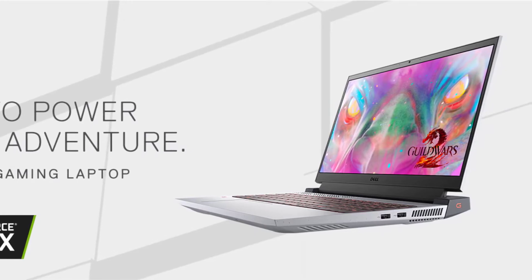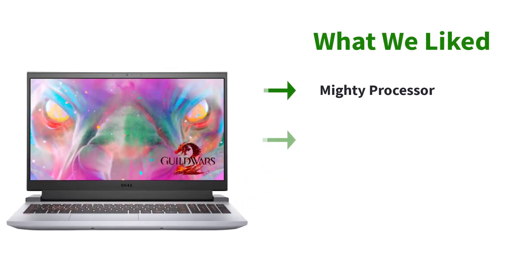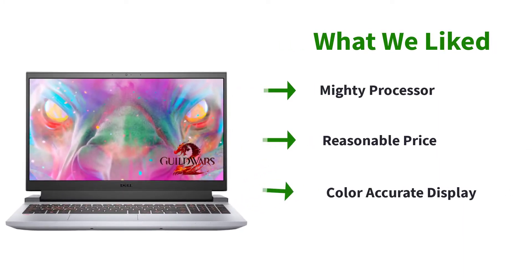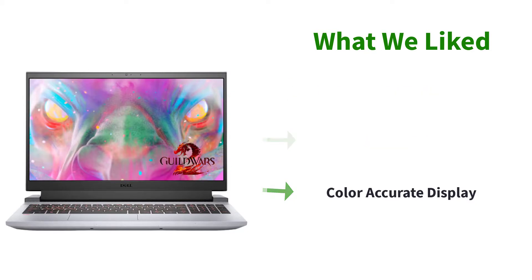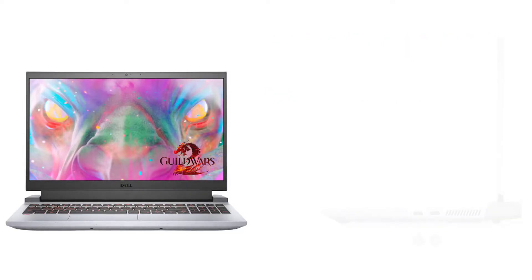CPU performance is handled by the 10th Gen Intel Core i7-10870H processor, a mighty chip that can be boosted up to 5.0GHz. The GPU is also one of the best for AutoCAD — the NVIDIA GeForce RTX 3060 with 6GB of high-speed GDDR6 memory.